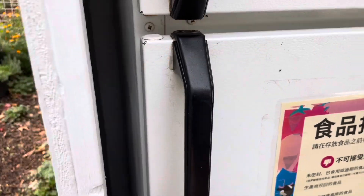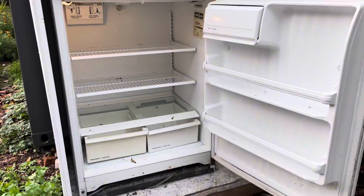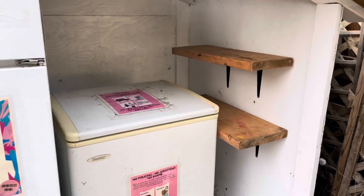Checking into the community fridge. The fridge is very empty, needs a clean. The shelves are empty and the deep freeze is empty.